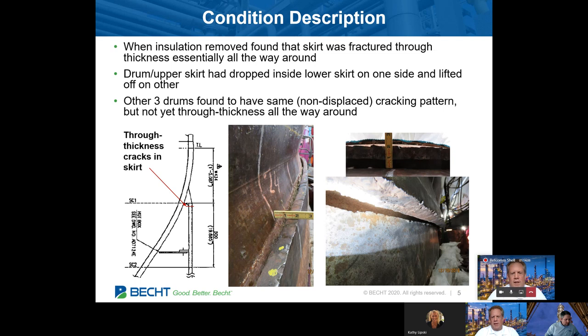When we got there, they were stripping insulation, and you can see the cracking on the right. The skirt-to-shell attachment where the red arrow points was cracked. The drum was visibly moved to one side — fractured through wall. It was a pretty impressive sight to look at. I think most of us were in awe.